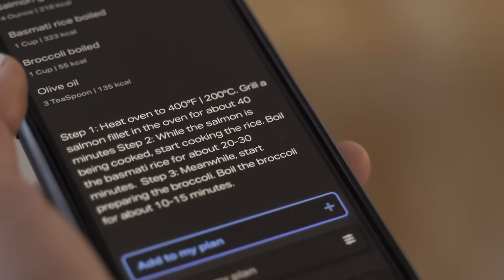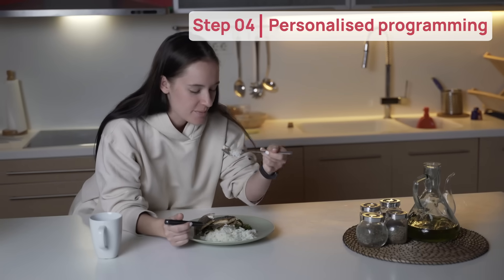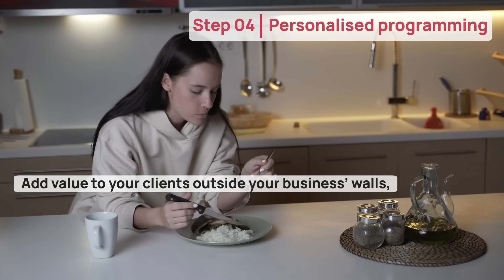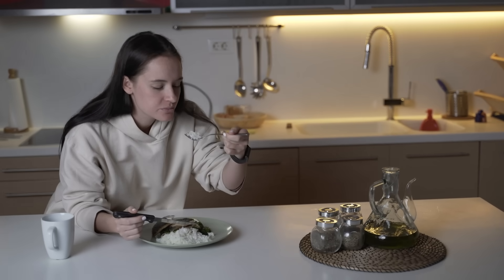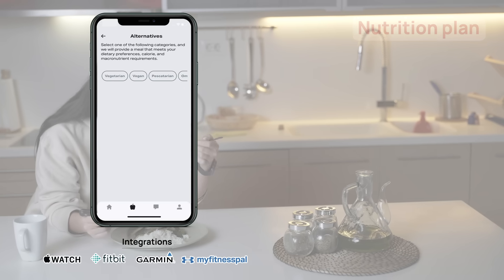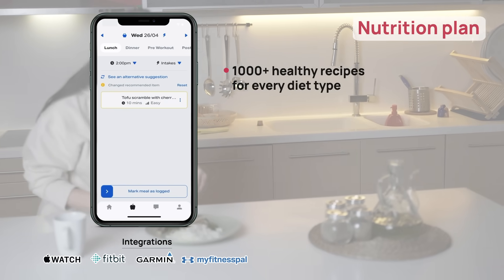Following the consultation, your clients can enroll in our hyper-personalized program crafted by our team of experts, featuring comprehensive nutrition, training, and lifestyle guidance. The program is delivered through the Pnoe Health Hub app, which can be white-labeled with your business.